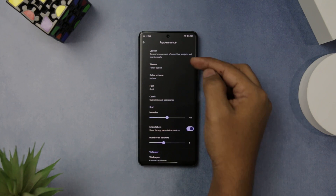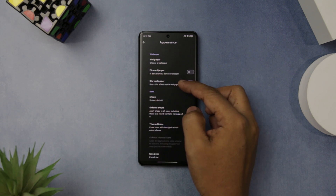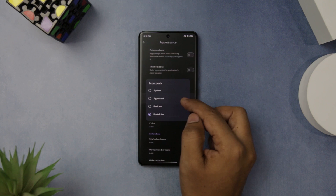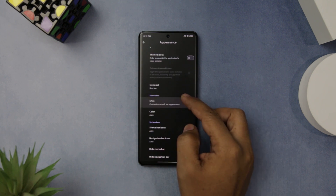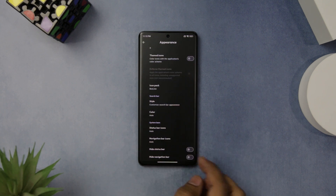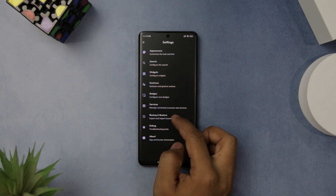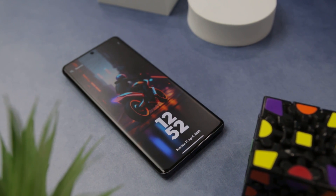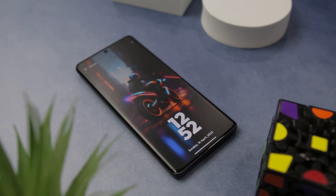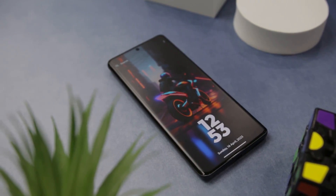What really sets Krivizo apart is the level of customization. You can easily change the launcher's look and feel, including icon pack, icon size and shape, and even hide the status bar if you prefer. The launcher also lets you add applications to your favorites section, making it easy to quickly access your most used apps. Overall, this is an excellent Android launcher that is easy to use, customizable, and offers unique features you won't find in other launchers.